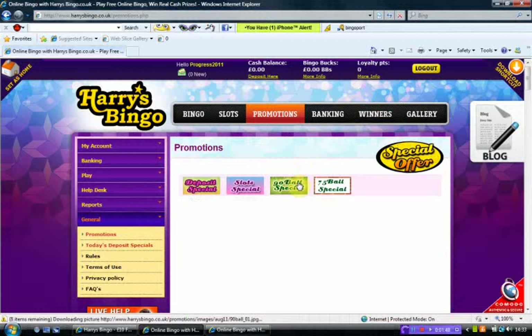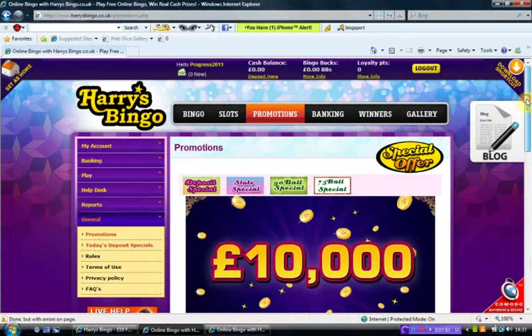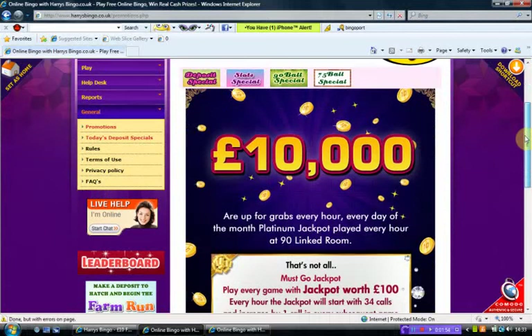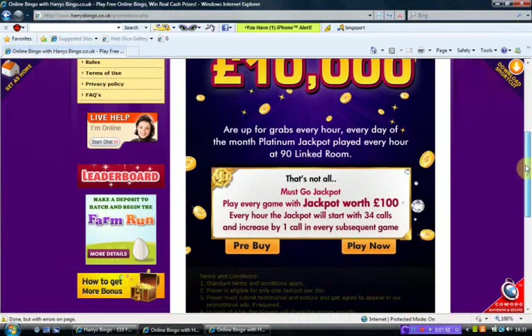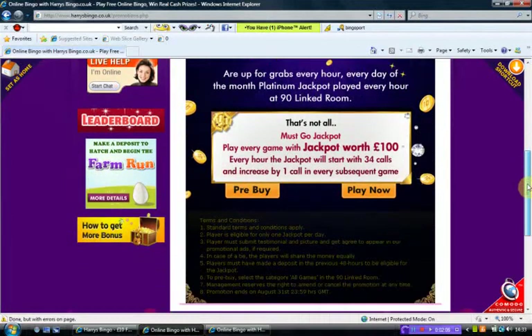If we have a look at what the 90-ball special is — £10,000 are up for grabs every hour, every day of the Platinum Jackpot, played every hour at the 90 linked room. Every game has a jackpot worth £100 every hour. The jackpot will start in 34 calls and increase by one call in every subsequent game.